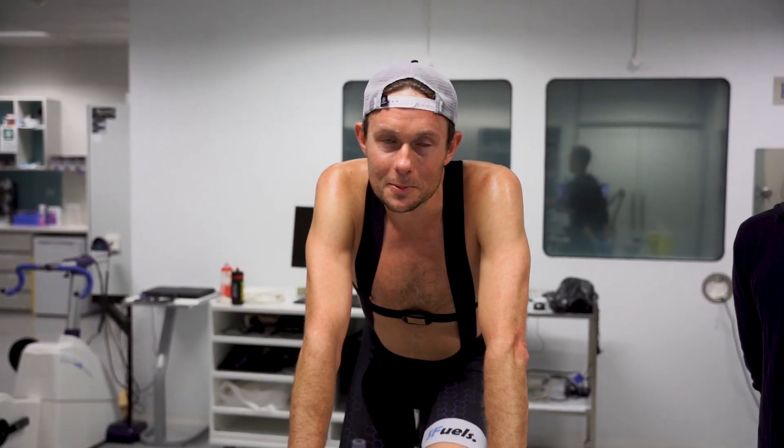All right, so the intervals are done. As Jeff said, we did three clamps and then three all out. Finished at a pretty high heart rate. The good news is we get to do this another two times, so more fun and games to come — because that was pretty hard. Look forward to that next week.